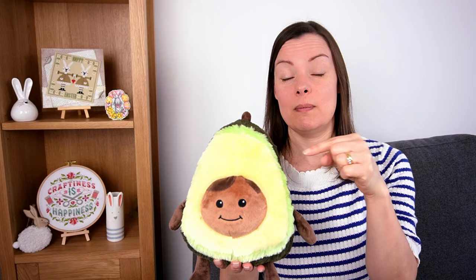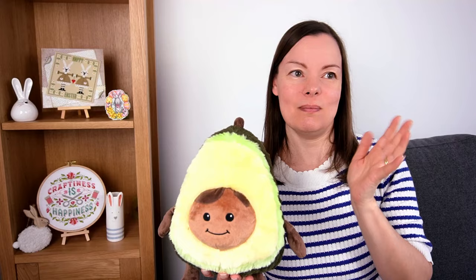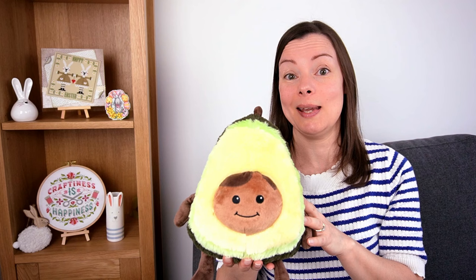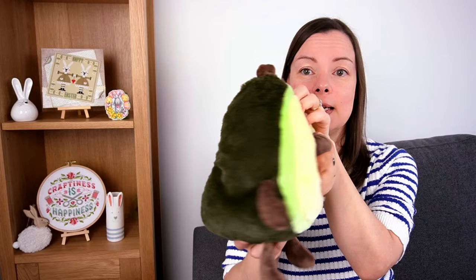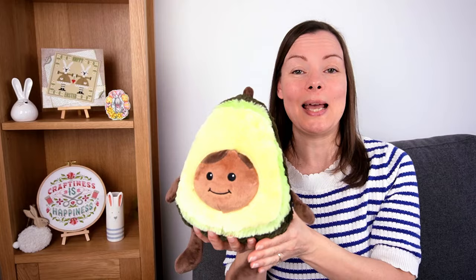We went to Centre Parcs at Longleat and it was absolutely lovely — very cold but we had a wonderful time. Early on in the stay I saw a pile of these guys; well actually lovely husband Dr Tim saw them and pointed them out to me. I loved them but said I didn't need one — and later in the holiday Dr Tim presented me with a paper bag with this guy inside. He just decided I loved it so much he'd get it for me. He's a little plushie you can pop in the microwave to warm up like a hot water bottle, but whether you do that or not he's just a lovely little companion.